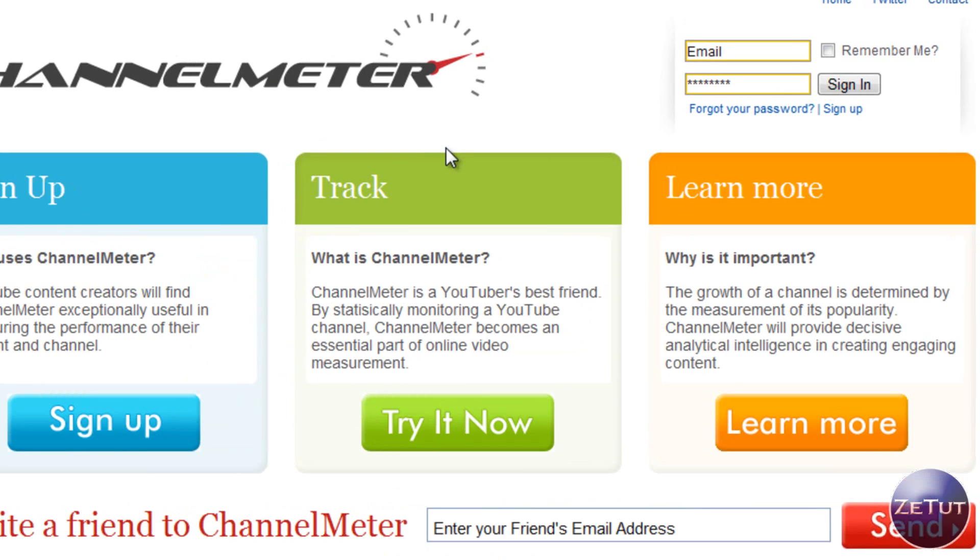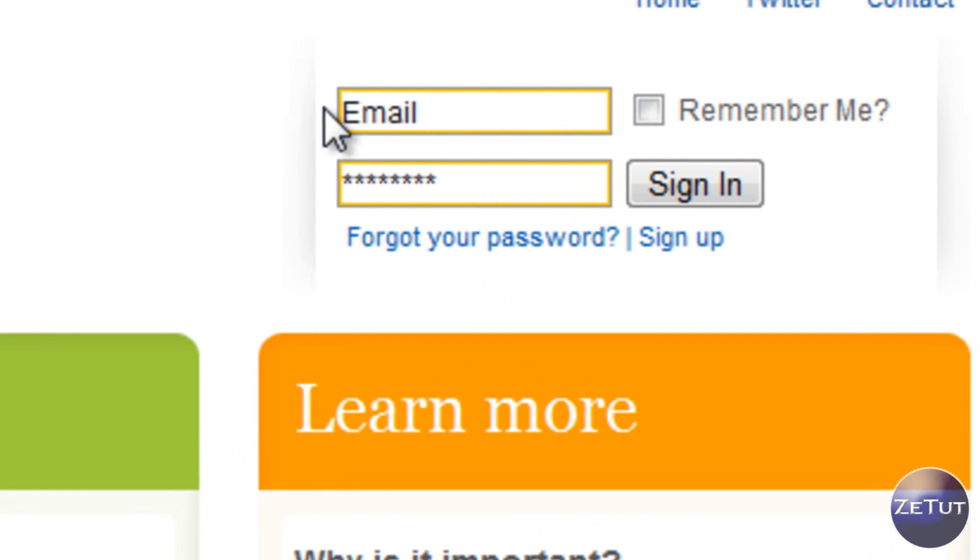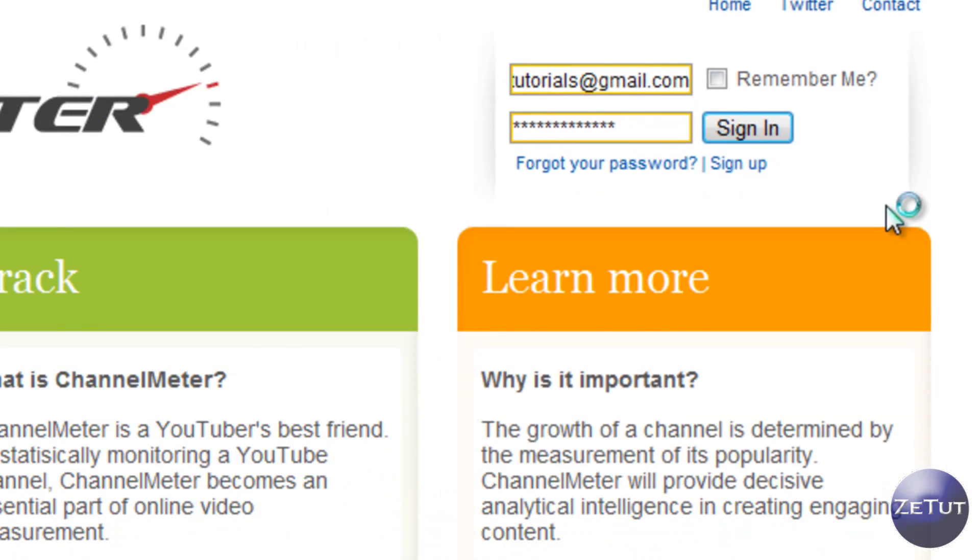I already have an account created. Please note that after creating your account it'll only take a day or two to set up, so you won't see your immediate subscribers and all that kind of stuff right away — just be wary of that. So here we are logging in.